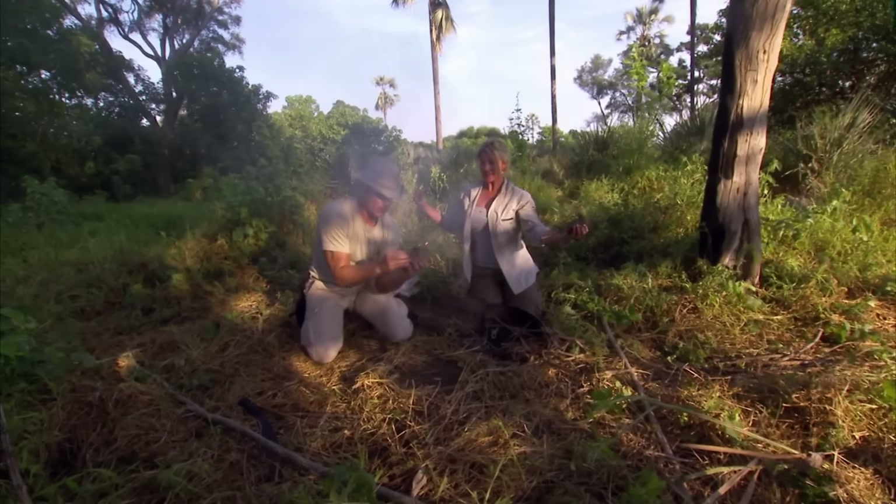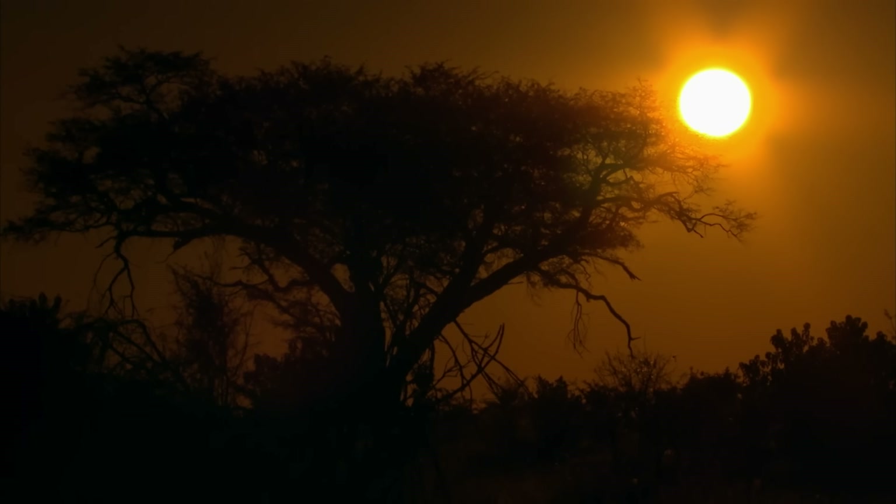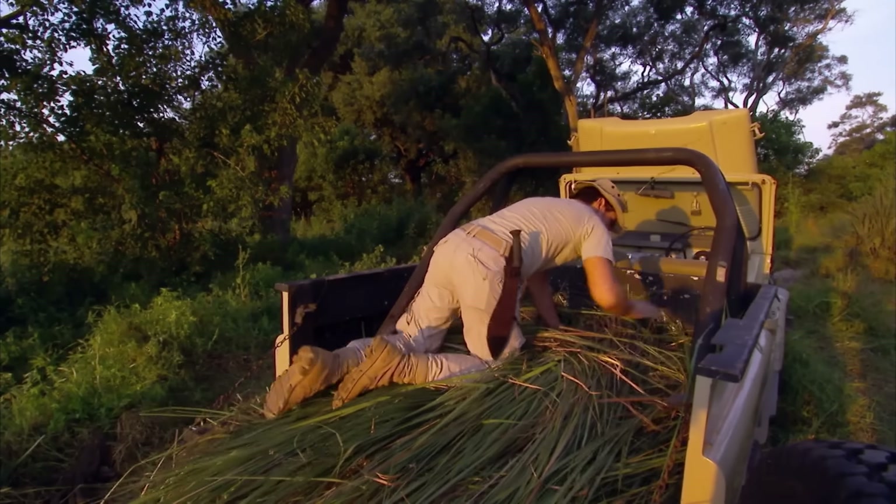Many wild animals fear fire, and it protected Michael and Ruth from potential attacks. With a few minutes of daylight left, they cut a bunch of long grass from nearby to use as a mattress in their vehicle, safely spending their first night of survival.